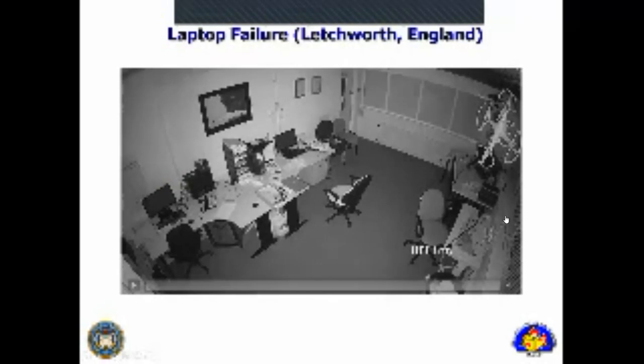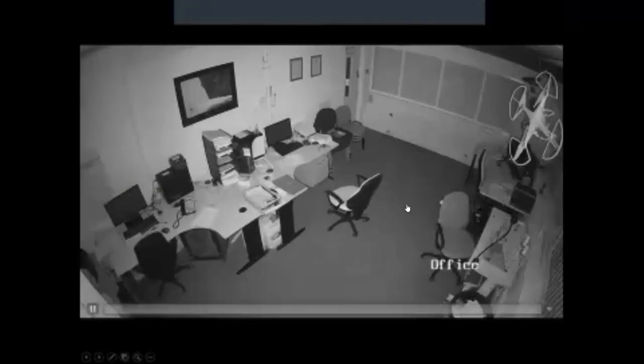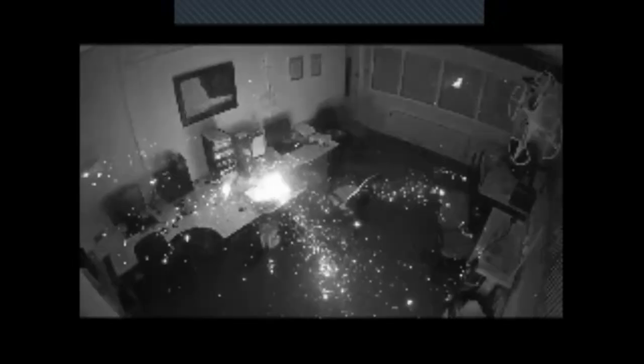Here's an example of a laptop that was charging and left in an office space in England. He only picked up this video footage because his intrusion alarm detected the failure. You can see ejected material all over the office from the charging battery. Consider an office with suitable fuels all over the place and those piloted flaming ignition points. If you didn't know to find the post-fire laptop in the debris and determine whether the battery damage is consistent with impingement after the fact versus failure causing the fire, that would be difficult to figure out.